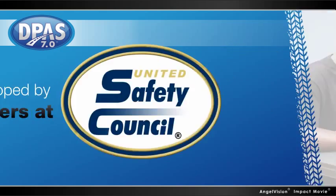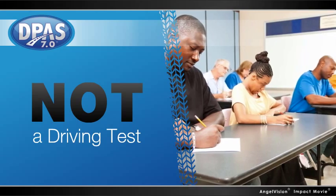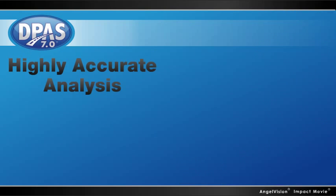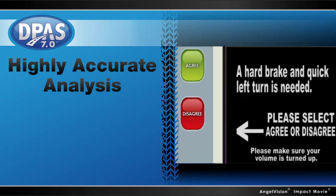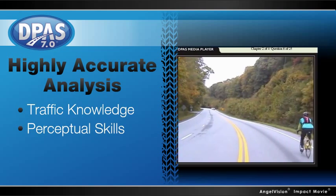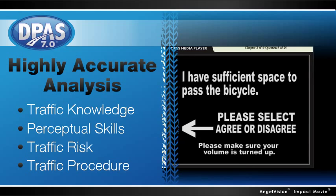Developed by the leaders at the United Safety Council, DPAS isn't a driving test that merely confirms if your drivers know regional laws and best practices. It's a highly accurate analysis program that measures a driver's actual perception, skill, and risk recognition in response to a series of 100 different scenarios in four different categories.